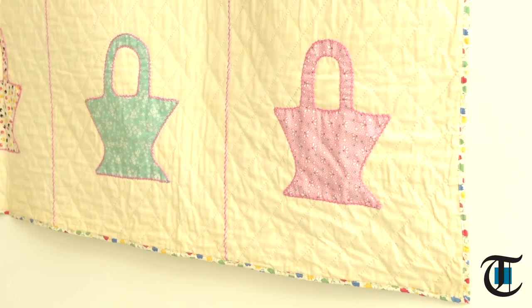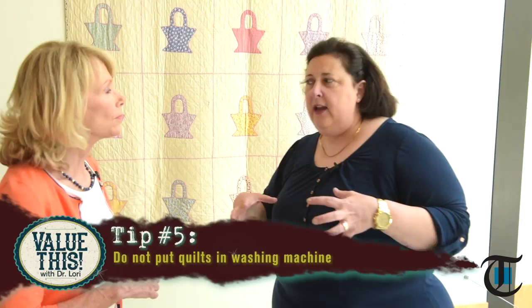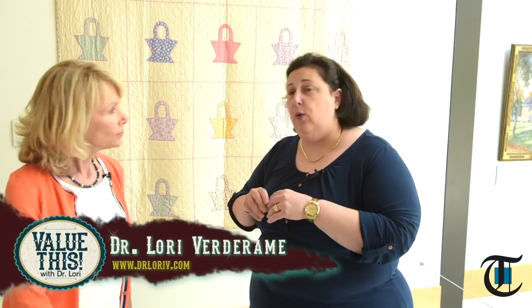How do you keep a quilt so it doesn't deteriorate? No washing machine — you can't put it in the agitation cycle. I want you not to be overzealous when you want to wash it. The American Quilt Society will actually teach you how to clean your quilt. DrLaurieV.com has information on how to identify a 19th, 18th, or 20th century quilt — it'll show you the different types. These three are great examples, right here on this beautiful wall at the Mercer Museum in Doylestown.